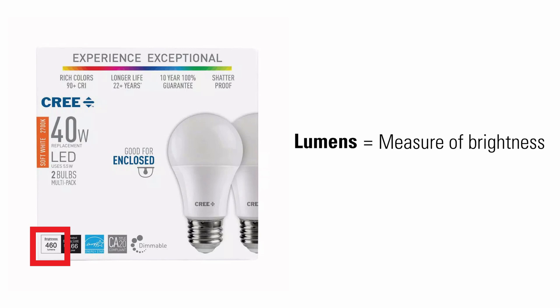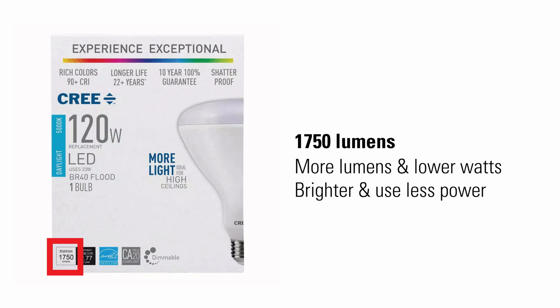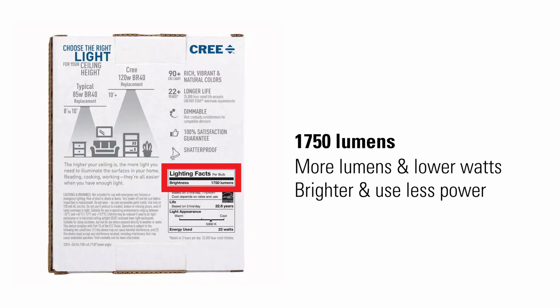Lumens is the measure of brightness, or amount of visible light generated. A higher number means a brighter light. This small bulb gives off only 460 lumens, while this brighter flood light gives off 1,750 lumens. LED lights produce more lumens at lower watts, which means that they are brighter while using less power. You can also find the lumens in the lighting facts label on the back.